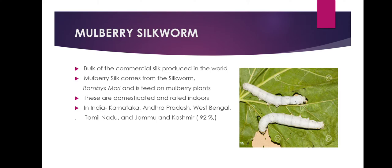The bulk of commercial silk produced in the world comes from mulberry silk. Mulberry silk comes from the silkworm Bombyx mori, which feeds on the leaves of mulberry plants. These silkworms are completely domesticated and reared indoors. In India, the major mulberry silk producing states are Karnataka, Andhra Pradesh, West Bengal, Tamil Nadu, and Jammu and Kashmir, which together account for 92% of the country's total mulberry raw silk production.